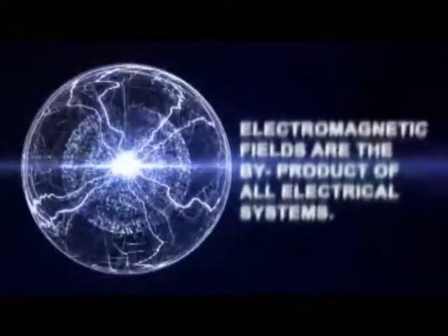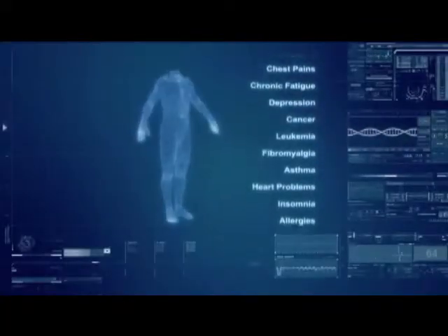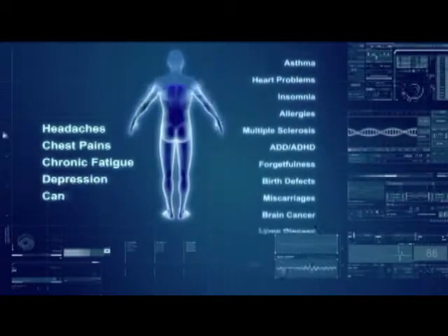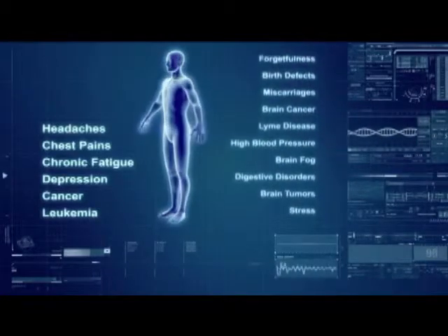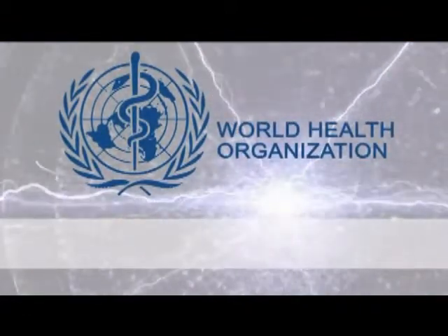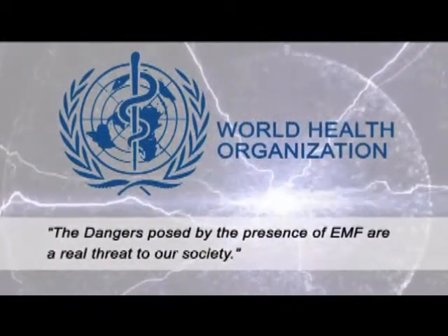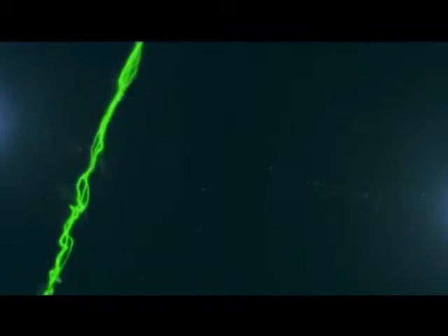Every electrical system produces electromagnetic fields, or EMFs, which have shown to be harmful to our health. Headaches, chest pains, chronic fatigue, depression, cancer, leukemia, and many other conditions can all be linked to exposure of electromagnetic fields. The World Health Organization is the directing and coordinating authority for health issues within the United Nations, and according to this leading organization, the dangers posed by the presence of EMFs are a real threat to our society. Fortunately, there is a way to protect ourselves and our loved ones using preventative measures available to us.